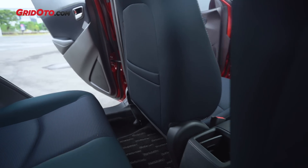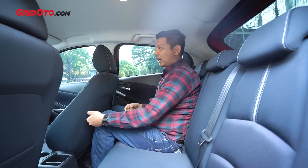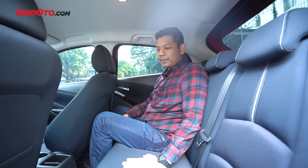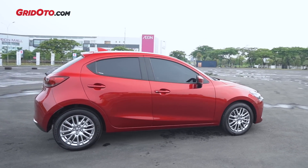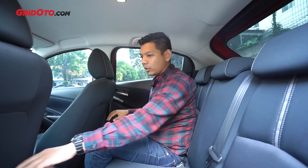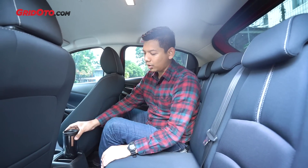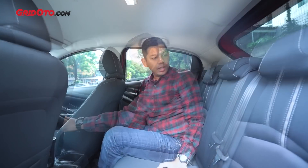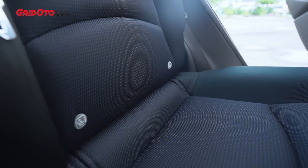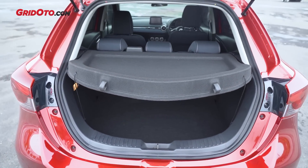Kendalanya di Mazda 2 adalah legroom penumpang belakang yang tidak terlalu besar. Dengan posisi duduk ideal tinggi 170 cm, menyisakan 4 jari untuk legroom dan 4 jari untuk headroom. Sementara di Jazz atau Yaris masih bisa lebih lapang. Wheelbase-nya tidak berubah di Mazda 2 facelift ini, walaupun dimensi panjang berubah sedikit. Door trim tidak ada cup holder, seat pocket cuma ada di kiri. Bagasinya pun tidak ada perbedaan dibanding yang pre-facelift, dan ada isofix untuk car seat.